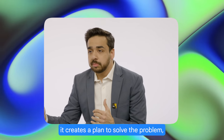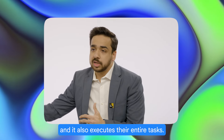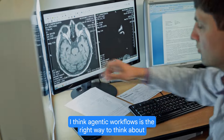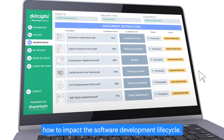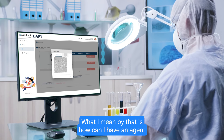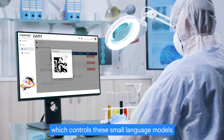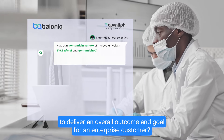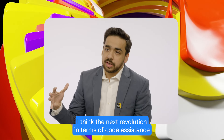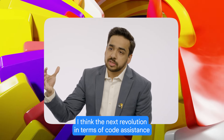An AI agent can understand the problem context, create a plan to solve the problem, and execute the entire task. I think agentic workflows is the right way to think about how to impact the software development lifecycle — how can I have an agent which controls small language models to deliver an overall outcome and goal for an enterprise customer.